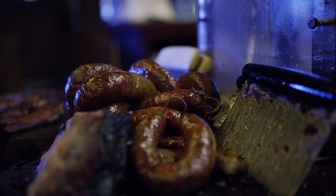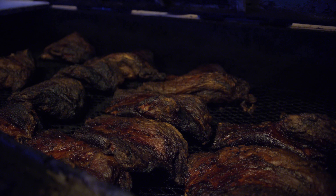We cook pork chops, pork ribs, beef ribs, pork belly, chicken, and turkey. But the most popular here is your sausage and your brisket.